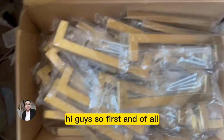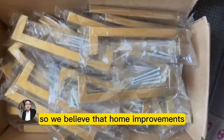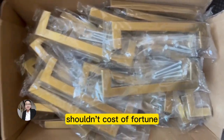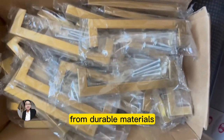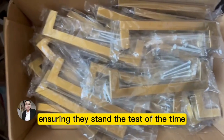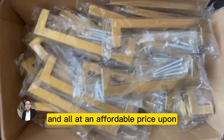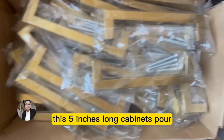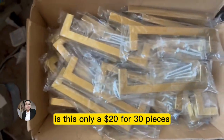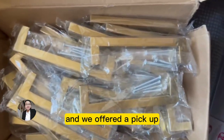First of all is quality meets affordability. We believe that home improvement shouldn't cost a fortune, so our cabinet supports are crafted from durable materials ensuring they stand the test of time and daily use — all at an affordable price. As you can see, this five-inch cabinet support is only twenty dollars for thirty pieces, which is a great value. We also offer pickup and online ordering.